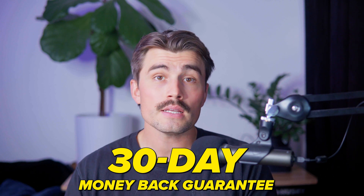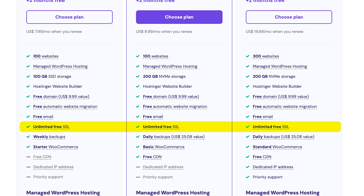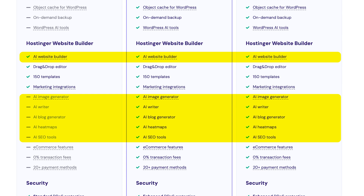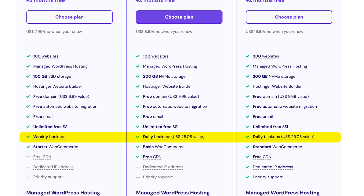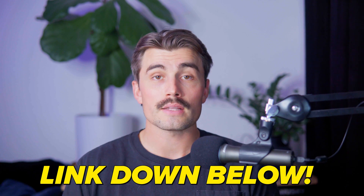Hostinger also has a risk-free 30-day money-back guarantee, so you can try it without any risk. It also comes with premium features — even at these low prices, you'll get features like free SSL certificates for site security, AI tools for website building, daily backups for data protection on some plans, and 24/7 customer support for peace of mind. This sale won't last forever, so don't miss your chance to save big. Click the link down in the description to get started.